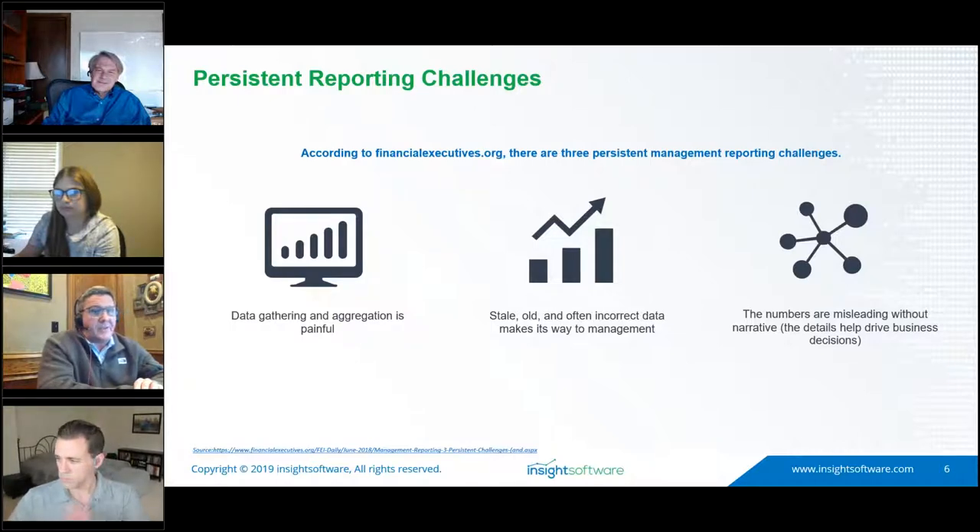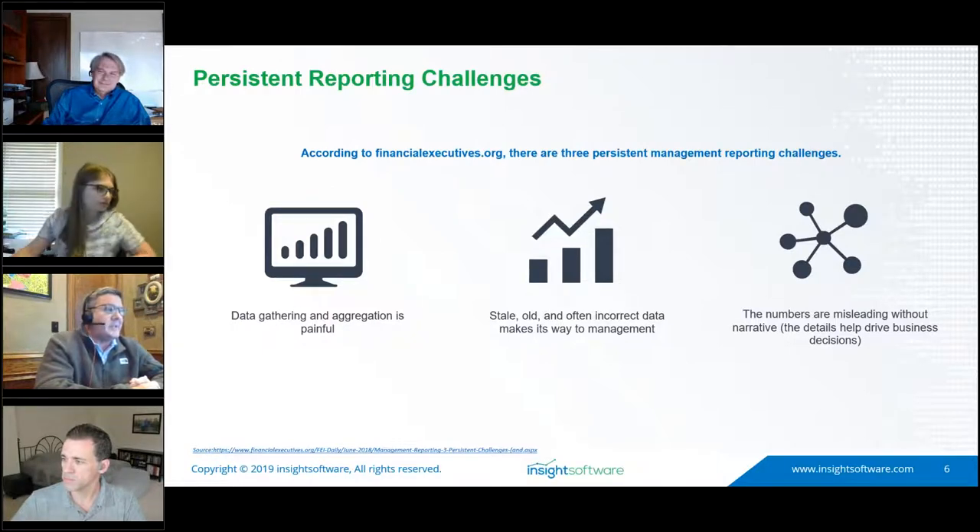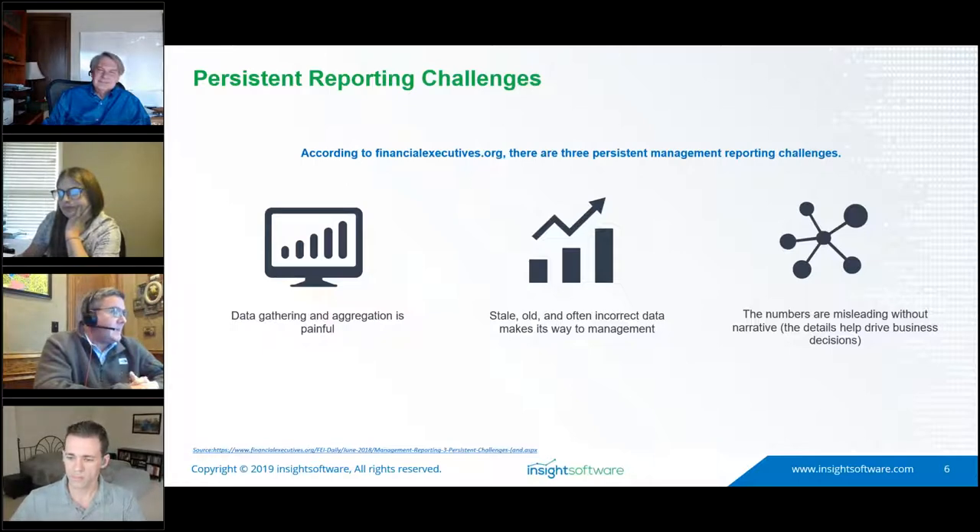One of the persistent challenges we see is pulling data from multiple systems — whether it's a CRM, e-commerce system, or ERP. In a perfect world, all information lives under one ERP; in an imperfect world, we're using multiple solutions. We bring the ability to provide better reporting for your Sage or SysPro implementations and connect to other data solutions as well. Many users spend a lot of time in Excel, constantly exporting and re-exporting data, making it hard to maintain a single correct source.